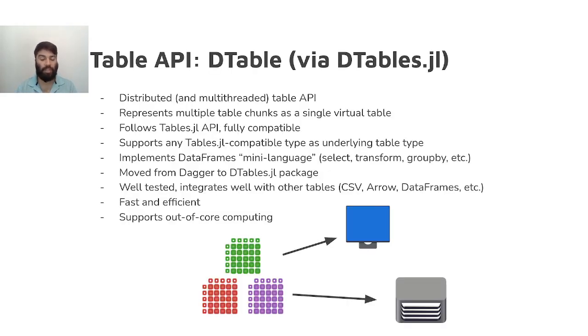The DTable, which is Dagger's distributed table API, supports APIs like the Tables.jl sink and source pattern, and DataFrames' mini-language, like the select and transform operators. It wraps existing table types, like the DataFrame, and supports any kind of table that conforms to the Tables.jl interface. If you'd like to learn more about the DTable, please see Christian's talk at this year's JuliaCon.